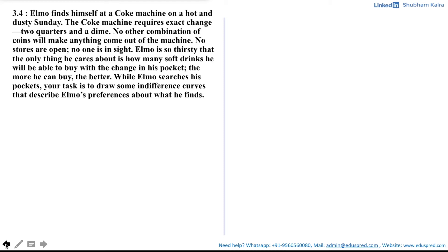In this video, we will be solving part A and part B of this question which says: Elmo finds himself at a Coke machine on a hot and dusty Sunday. The Coke machine requires exact change — two quarters and a dime. No other combination of coins will make anything come out of the machine. No stores are open, no one is in sight. Elmo is so thirsty that the only thing he cares about is how many soft drinks he will be able to buy with the change in his pocket. The more he can buy, the better. While Elmo searches his pocket, your task is to draw some indifference curves that describe Elmo's preferences about what he finds.